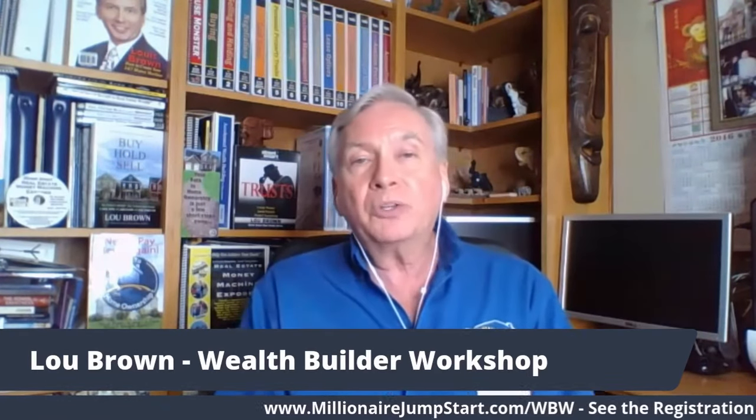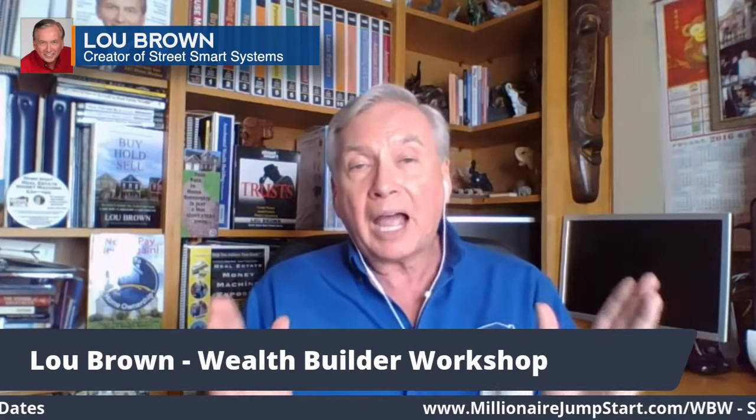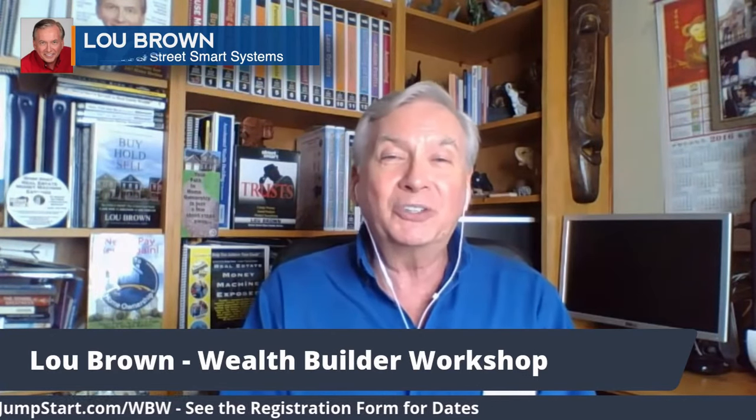I want to share that with you at the upcoming Wealth Builder Workshop. You're going to love it. There's a lot of great information there. It's worth your while and I promise you I'm going to give you amazing information you've never had before. Look forward to seeing you soon.